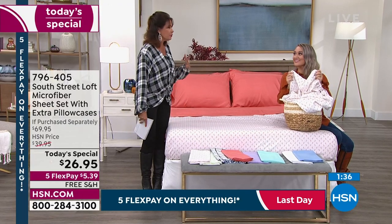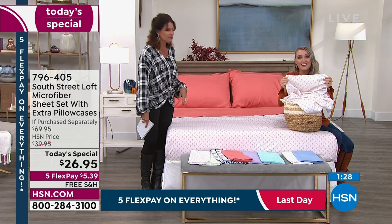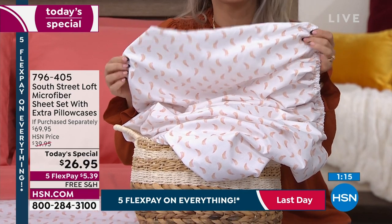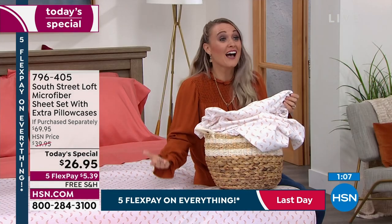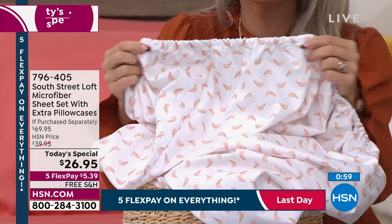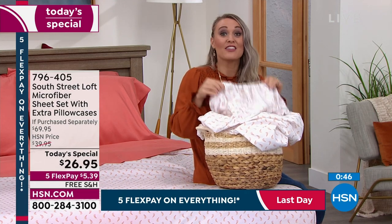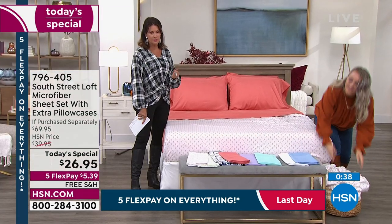One of the favorite features: the deep pockets. These have a 15-inch pocket depth with wiggle room up to 18 inches — even accommodating a Concierge Collection mattress topper. There's also plenty of elastic around the perimeter of the fitted sheet which really hugs the mattress taut, especially for those adjustable bases which are super popular. These sheets stay nicely taut on adjustable bases — they've really thought of everything.